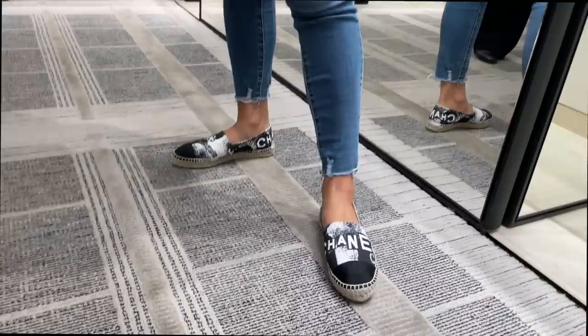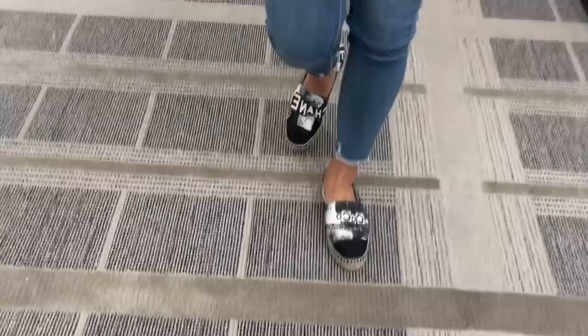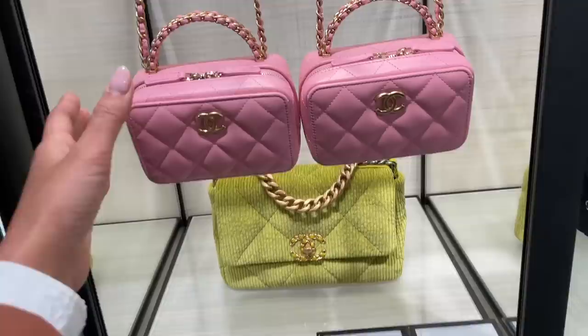I wanted to see some ballet flats but they didn't have much stock at all, especially in my size. So I'm trying on these espadrilles — they're kind of loud with all the Chanel text, but more subtle than the CC logos at the same time.